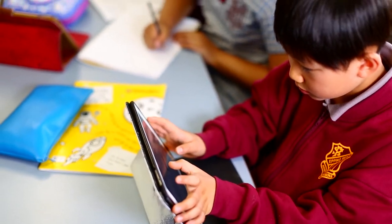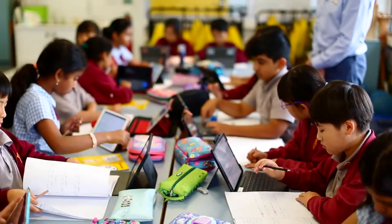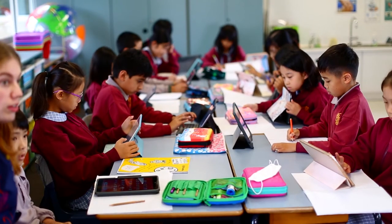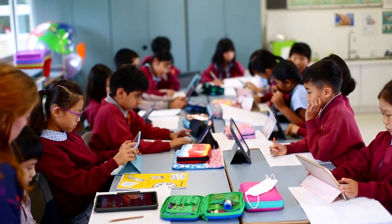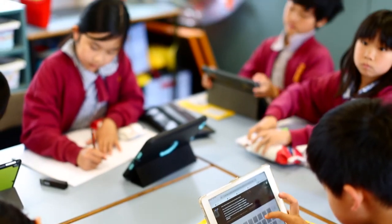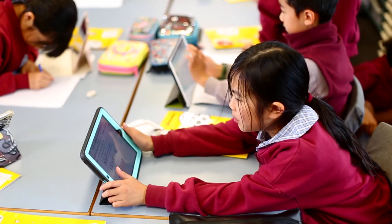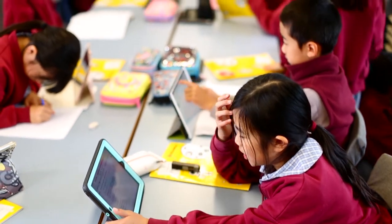Students learn about cyber safety using their own email account, keyboard skills, and apps that complement their class programs. The students have access to the Mac lab, iPads, notebooks and laptops. We have a BYOD or Bring Your Own Device program introduced in years three, four and five, with year six adopting the program next year.